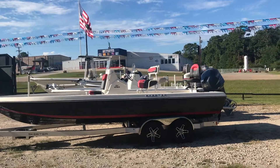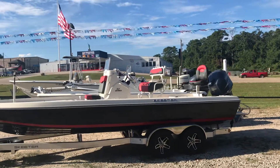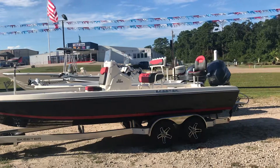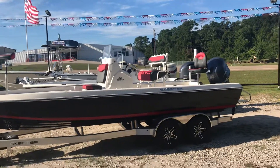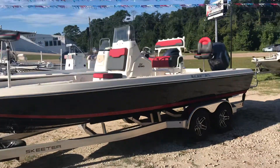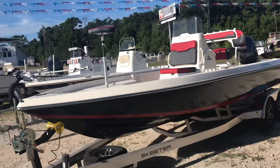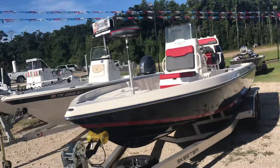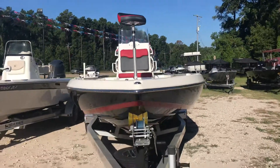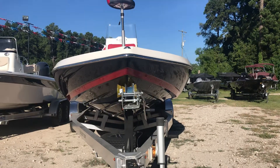Good morning Facebook, this is Nathan with Premier Yamaha on Lake Conroe. This is the 2017 Skeeter SX-230. It's 23 and a half feet long and eight feet wide. It has a 10 inch draft with a high speed torque transfer hull.